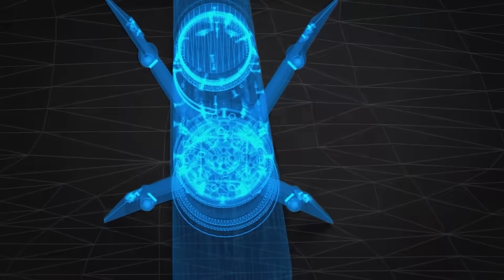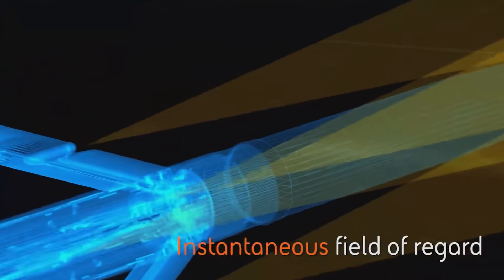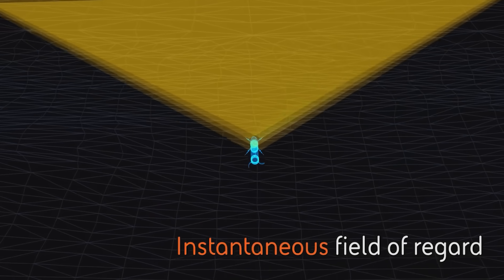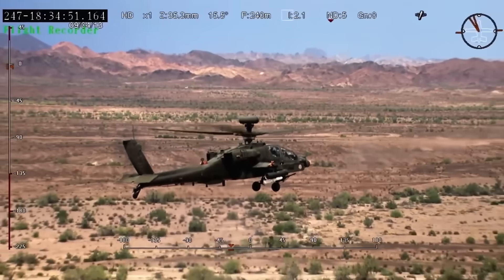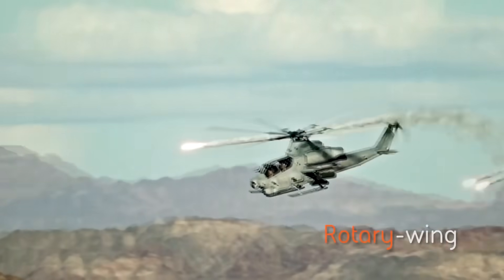And it wasn't long before the U.S. realized that this laser guidance kit would also make it possible to hit airborne targets with these small inexpensive missiles. So they set to work loading them onto fighters like the F-15E Strike Eagle to dramatically increase the number of air-to-air missiles they can carry into the fight.